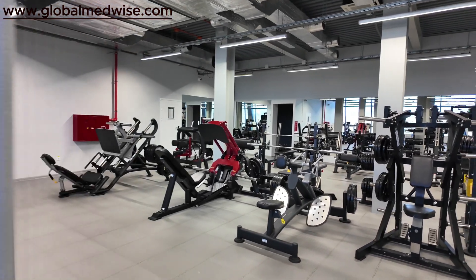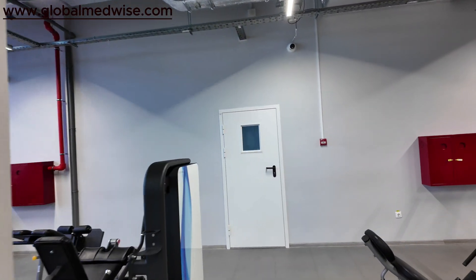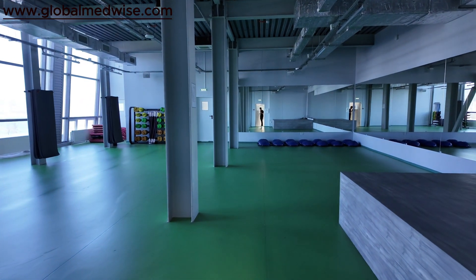It is fully air-conditioned with a good exhaust system. There are speakers also — you can connect to your phone and play songs. After this is the yoga room.